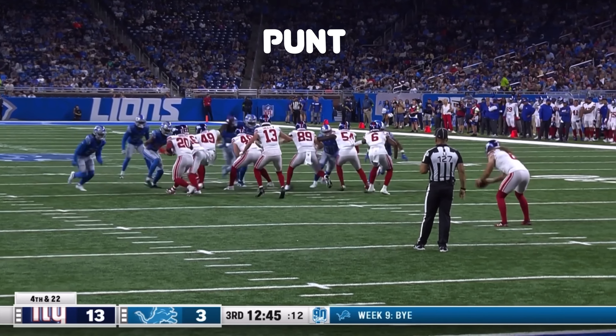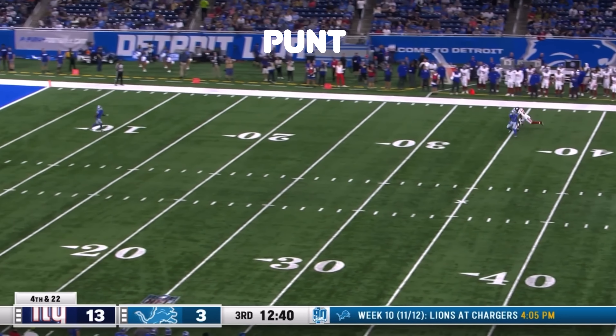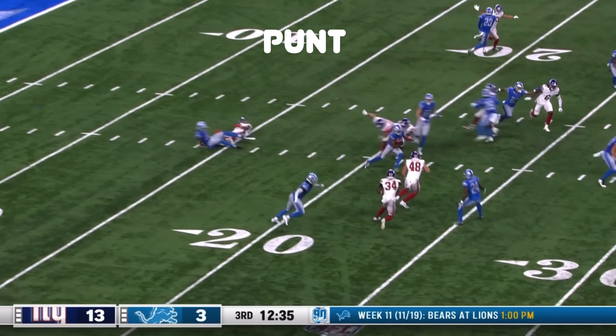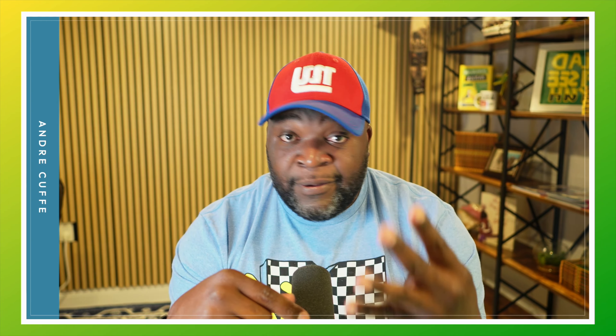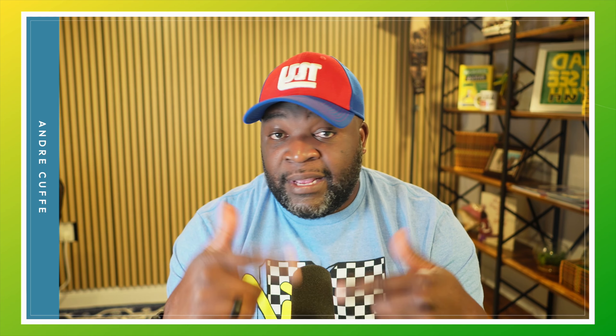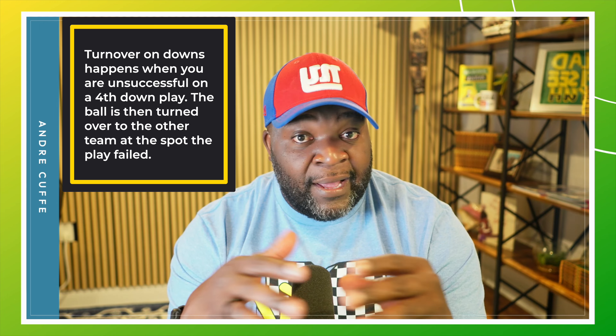If they make it to 4th down and still can't clear the 10 yards, and they're too far to kick a field goal for 3 points, they'll likely punt the ball — kick it away to push the other team back further down the field. Because if they try to make a play on 4th down and don't make it, the other team gets the ball right where they failed — they call that a turnover on downs, and you don't want that.